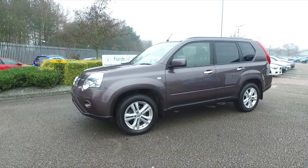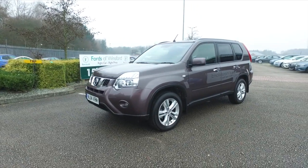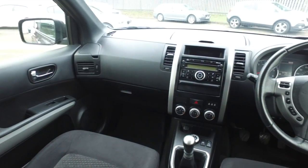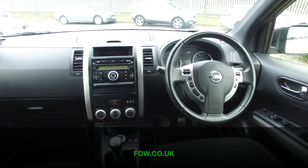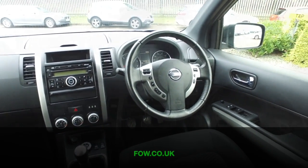Looking great in its beige coachwork, you'll find this easy to get in and out of. Very roomy, comfortable cloth interior with aircon. This has cruise control, music system and Bluetooth.